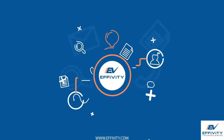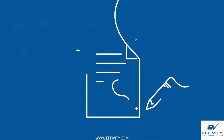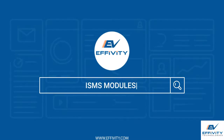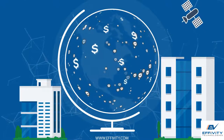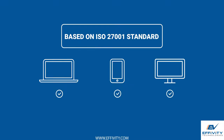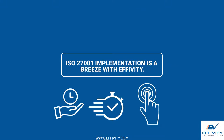EFIVITY offers the most powerful information security management system software to automate your ISMS implementation, certification, maintenance and improvement. With EFIVITY ISMS modules, organizations of all nature and size can benchmark and develop a strategically important ISMS system based on ISO 27001 standard. ISO 27001 implementation is a breeze with EFIVITY.